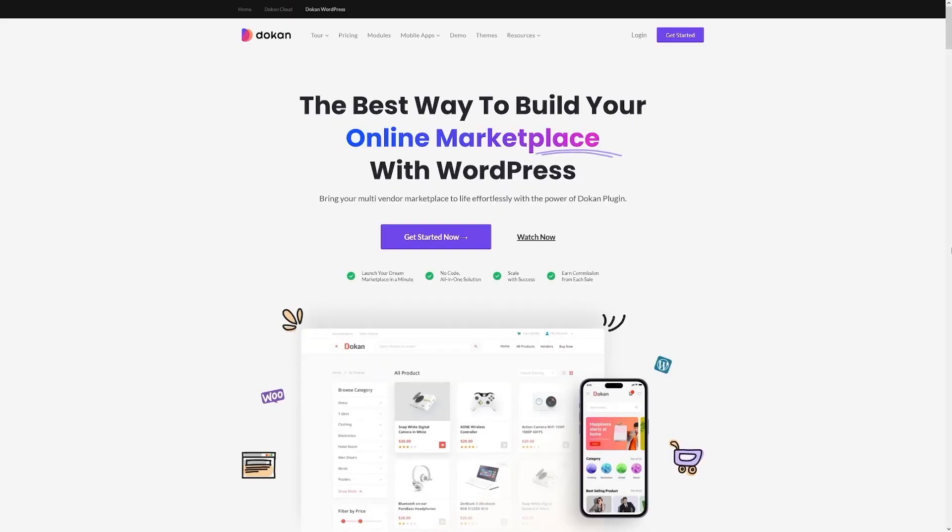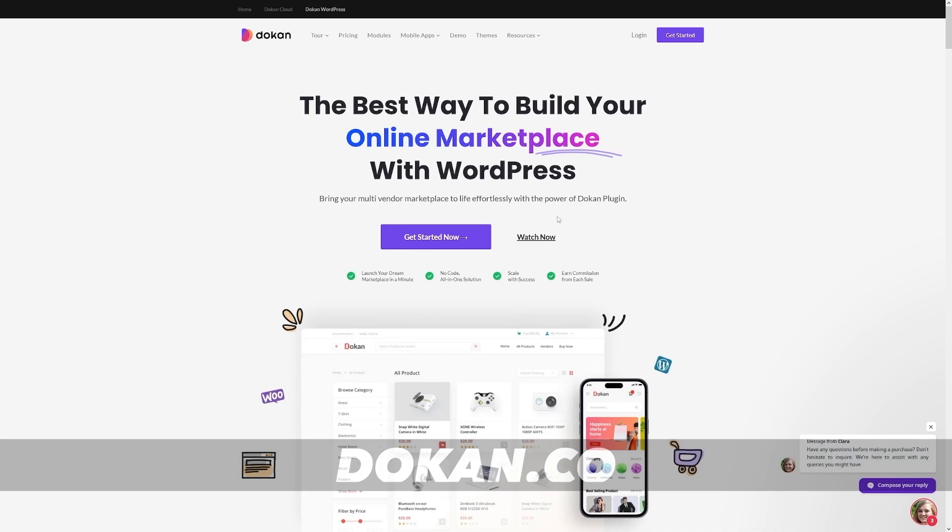When you choose your products and decide what you want to sell, it's time to create an online store for yourself. I'm not going to talk about where you will do the marketing because that's a separate topic. Creating your online store is the bread and butter. There's a platform I use that is ahead of the market right now — it's called Dokkan.co. You can just Google it.